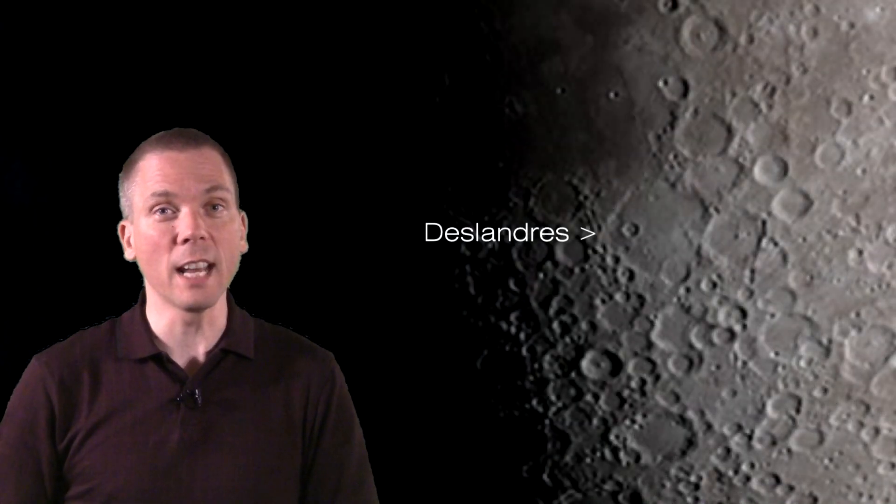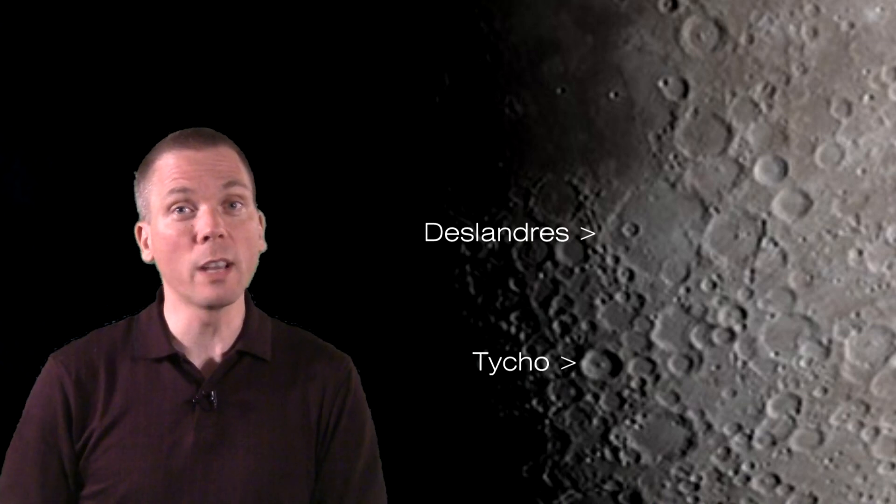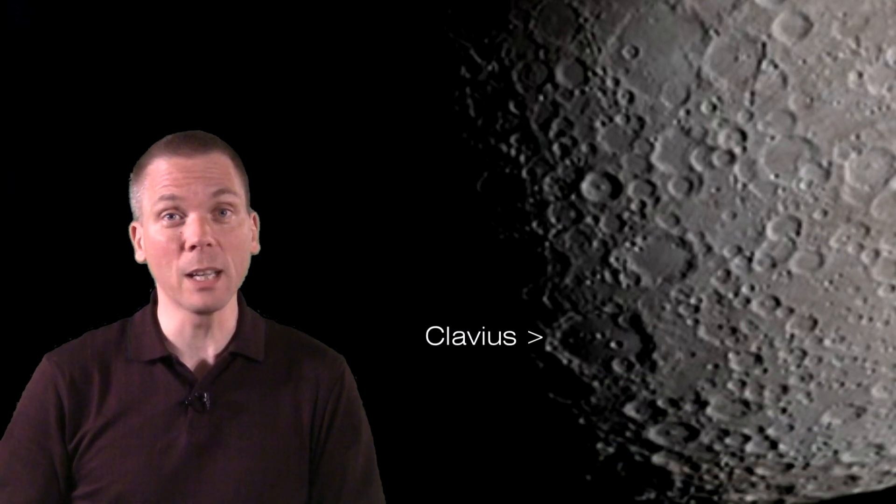On Thursday, check out the normally bright — during full moon — crater of Tycho, now looking much different with a deep eastern shadow. Just to the south, Clavius, with its complex walls and numerous smaller craters, is a favorite target of many lunar observers.